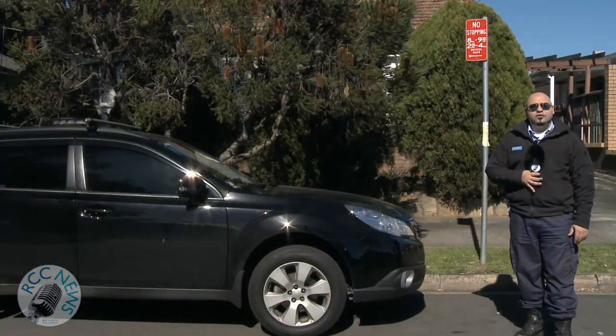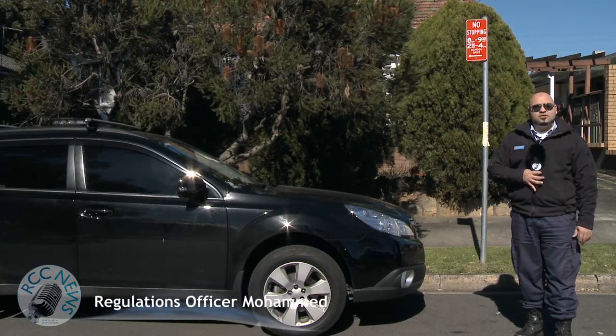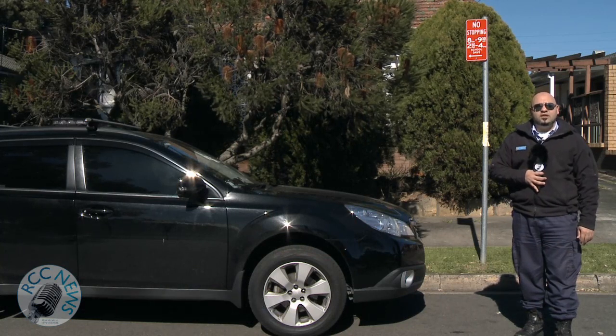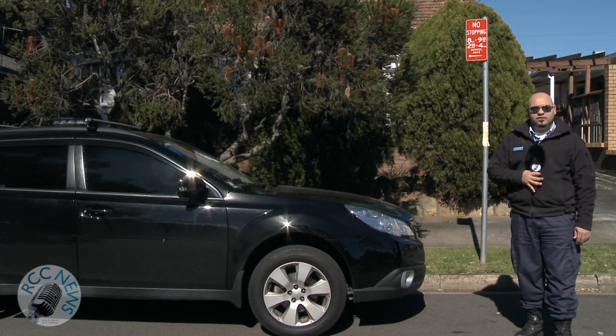Here we have a perfect example of a vehicle parked illegally around a school area. The signs clearly state a no stopping zone and they are in force between 8am and 9:30am, and 2:30pm and 4pm during school days. The fines are in excess of $250 and you will lose merit points.